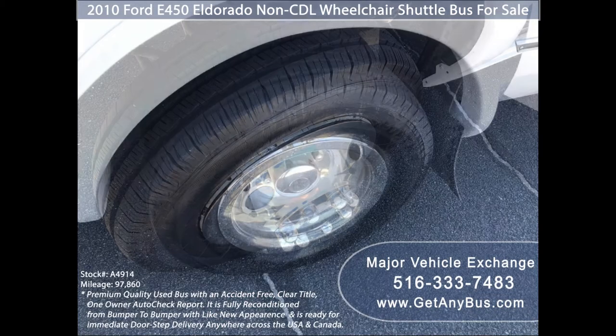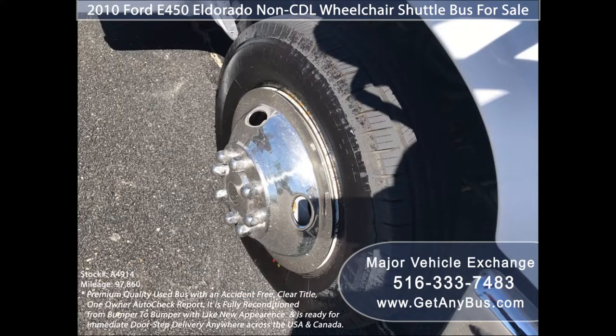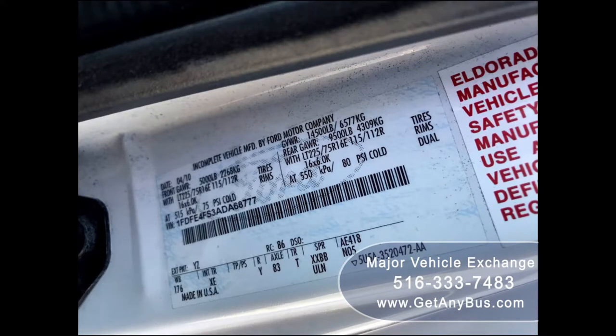The tires with chrome wheel covers and mud flaps are in excellent condition with a substantial amount of tread remaining. For more information on our short buses for sale, visit www.getanybus.com and call Charlie at 516-333-7483 today.